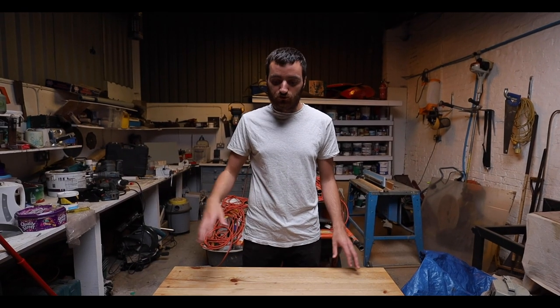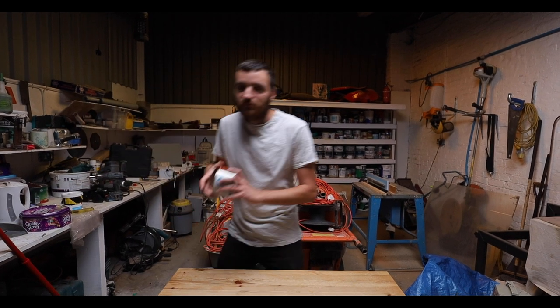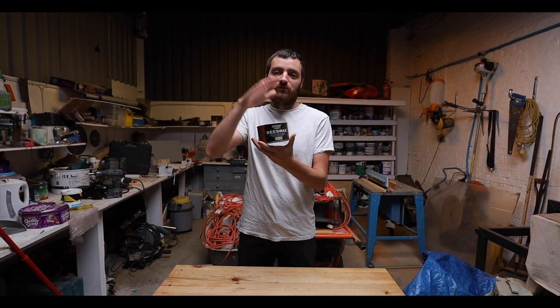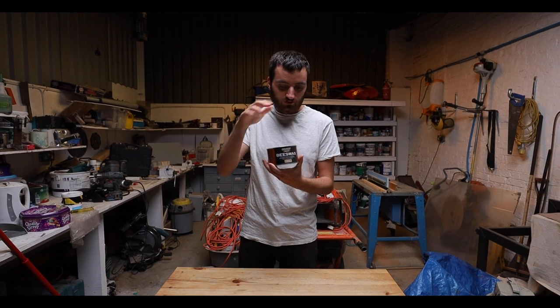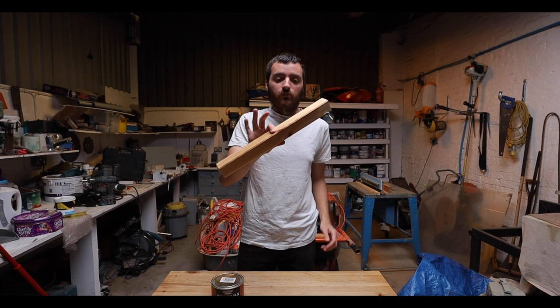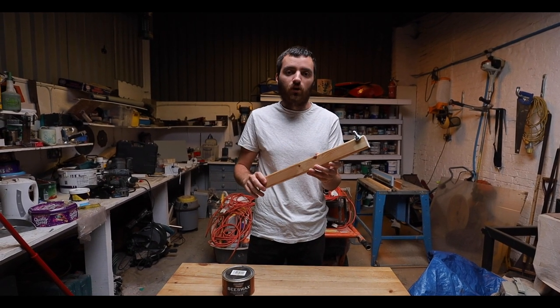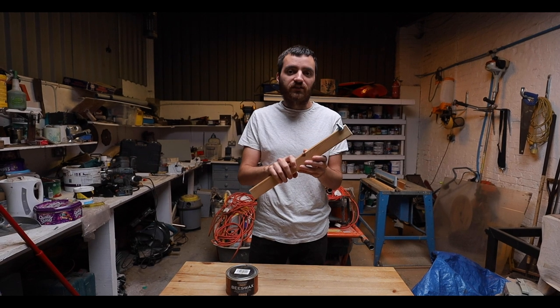What we plan on doing is sanding it all down, trying to get rid of all these stains, and then using some beeswax that we actually use for the inside of the van as well — we're going to use this on the top. For the legs, what we plan on doing is give them a little sand down; they're not really dirty or anything so it's mainly just to get some grime off, and we're probably going to paint these as well.